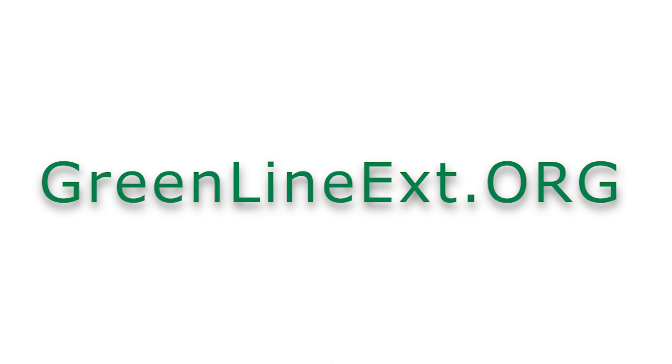Project staff remain committed to providing frequent updates to the community regarding this work. For the most up-to-date project information, please visit greenlineext.org.